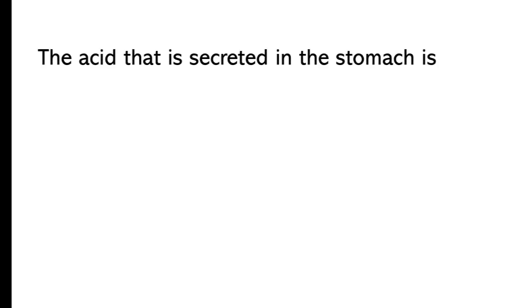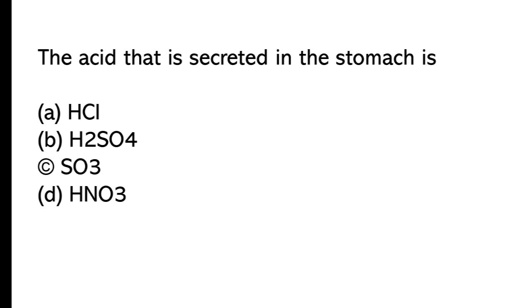The acid that is secreted in the stomach is: A) HCl, B) H2SO4, C) SO3, D) HNO3. The correct answer is option A, HCl.